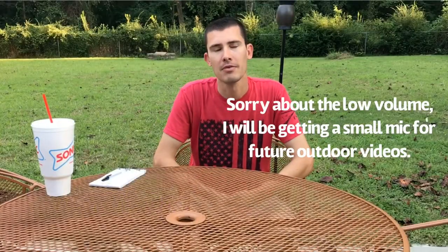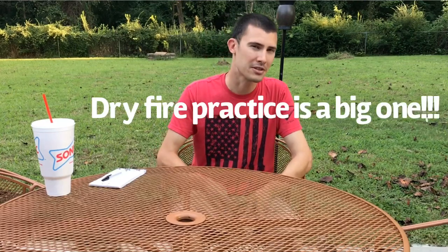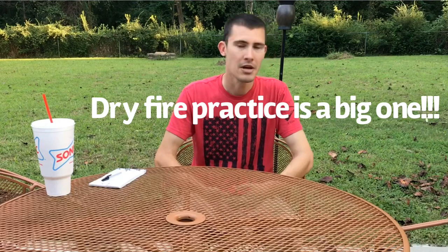I have my cheat sheet here. This is going to be a video about things you can do to save money right now with ammo prices being ridiculous. If you want to go out and buy expensive ammo and train like you normally do, if you've got the money, have at it. But for the rest of us, it's smarter to look for alternative ways to train, and a lot of these are things you should be doing all the time anyway.